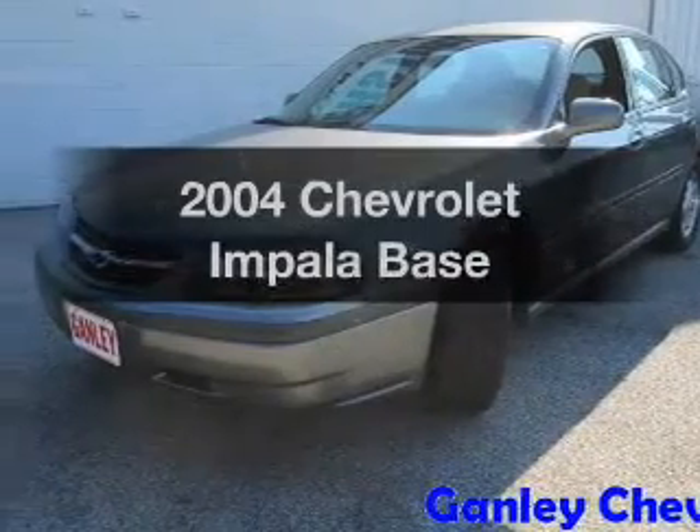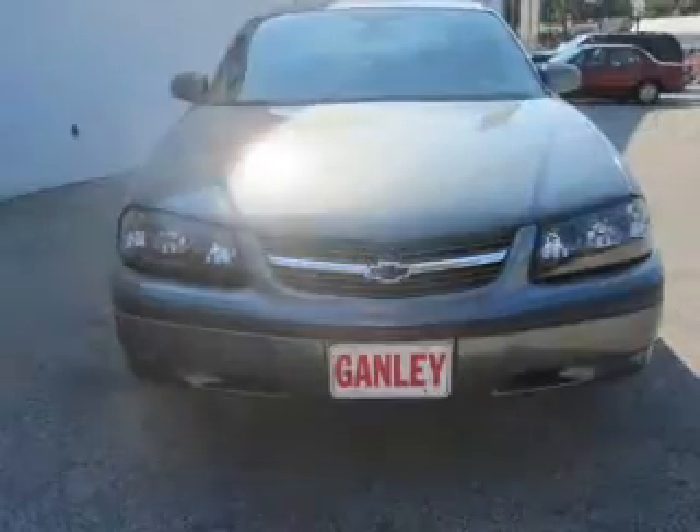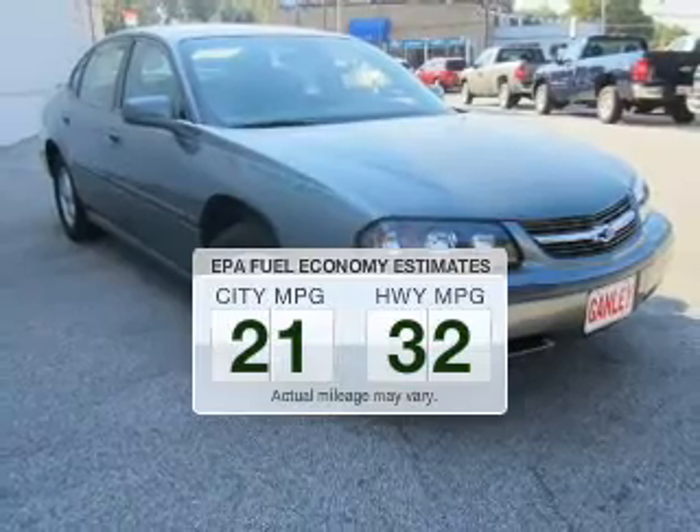Get noticed in this 2004 Chevrolet Impala. Find everything you want in a ride under one roof with this vehicle. Better gas mileage means better long-term driving, and this ride delivers with a great low fuel consumption rate.